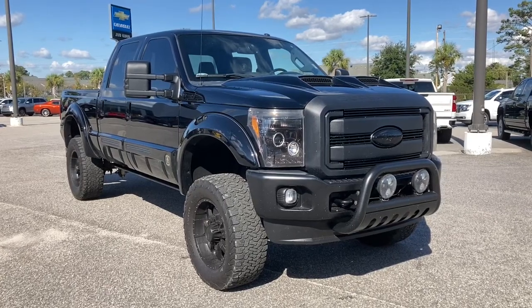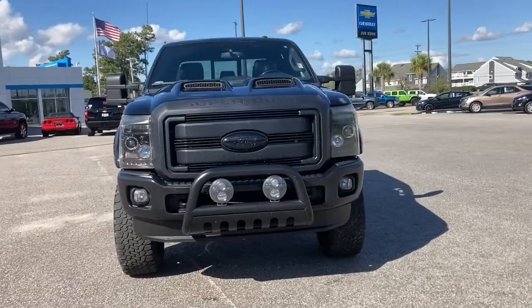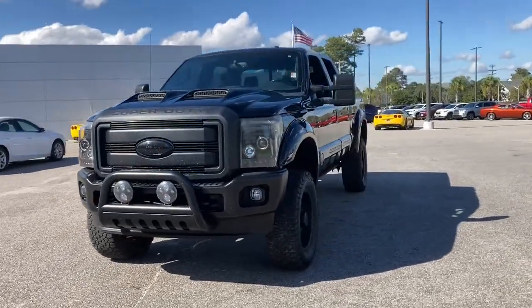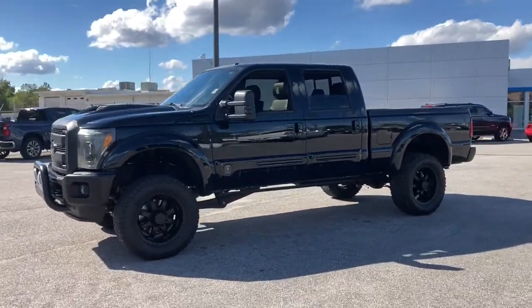You just found the 2016 Ford F-250. With less than 45,000 miles on the odometer, this vehicle provides excellent value. Get the full-size pickup you can count on.